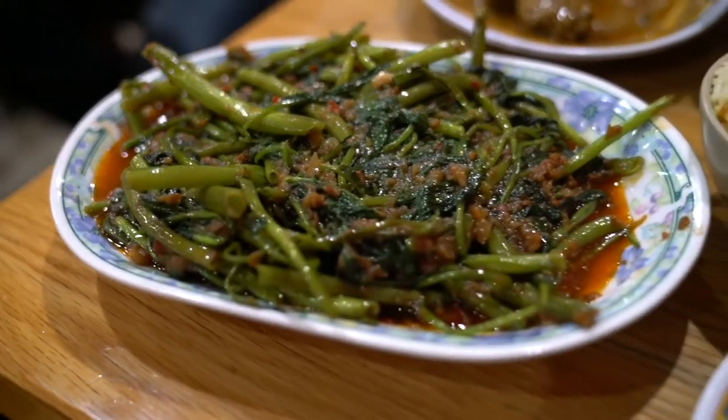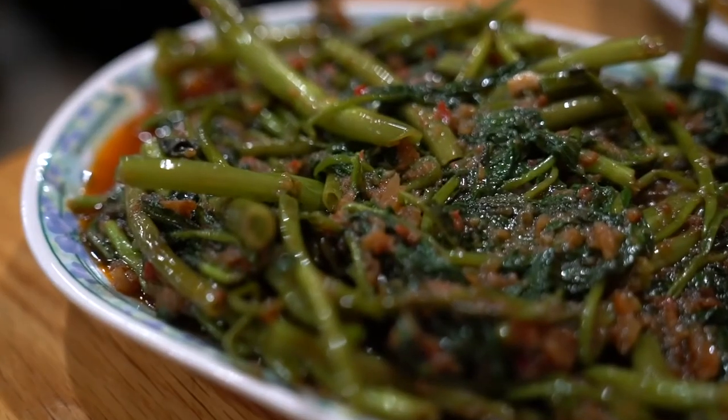We have to get our veggies in somehow — we hadn't had any veggies yet in this video. We got the kang kong belacan. Kang kong is water spinach, and the belacan is the shrimp paste. The belacan here is not very strong — it doesn't give you too much of the funk compared to what belacan often does. But the kang kong itself has an excellent wok hei on it — you really taste the flavor of that wok, which takes this dish to another level. Though it would be nice if it were a little spicier with a bit more funk, we're happy with it nonetheless.